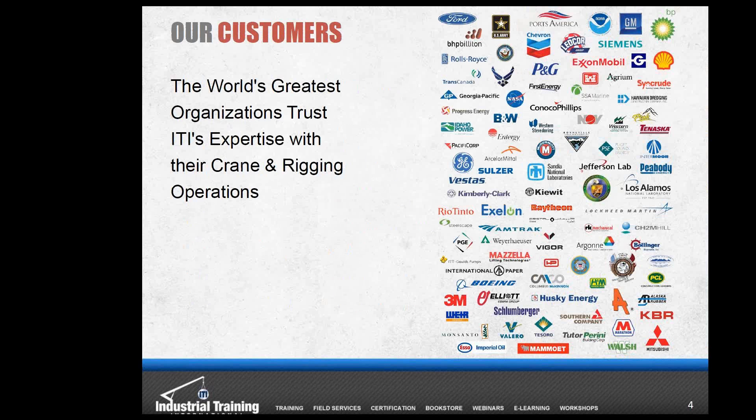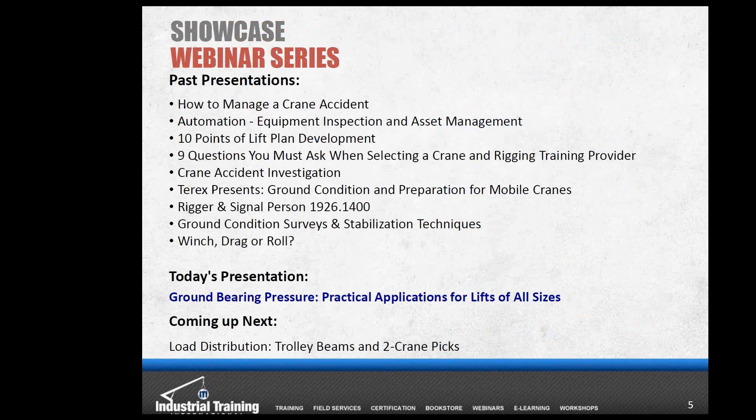We're proud to have worked with some of the world's best companies. These companies have found something they're really good at that makes them successful, and the fact that they defer to ITI as the subject matter experts when it comes to cranes, rigging, and lifting really speaks volumes about the technical know-how within our organization. This is a monthly webinar that will always be free, put on to help educate and better the industry. Past showcase webinar topics are available at iti.com/webinars.